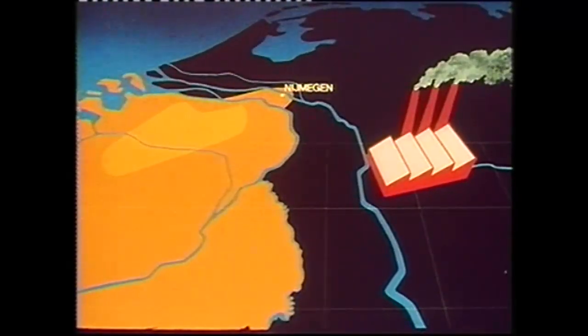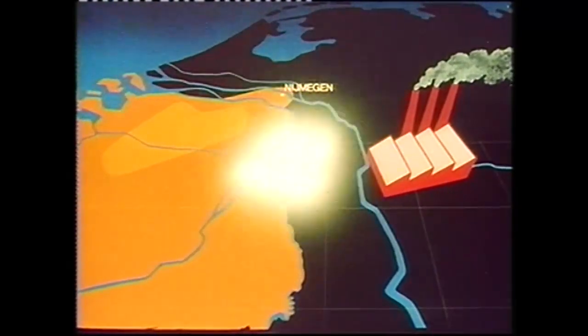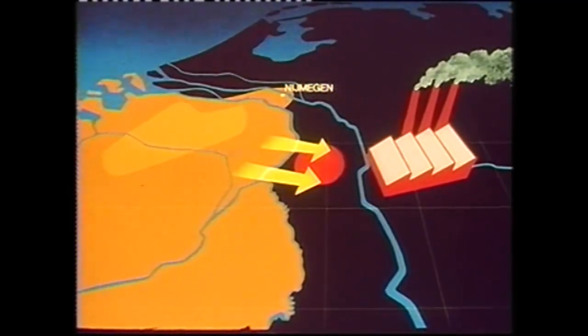But Field Marshal von Rundstedt, Commander-in-Chief West, and General Blaskowitz, the Army Group Commander, saw the industrial Ruhr as the obvious strategic objective. They therefore expected to be attacked there, and concentrated their reserves accordingly.